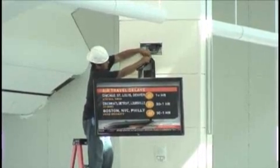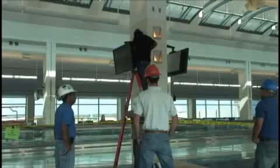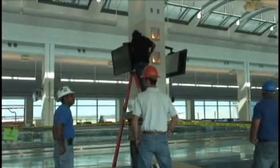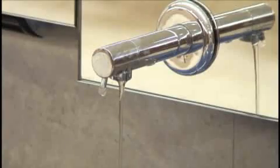The old concourses are about 45 feet wide. This one is about 100 feet wide and it's filled with upscale amenities such as sinkless bathrooms, flat screen TVs, and upscale retailers.